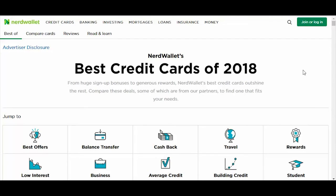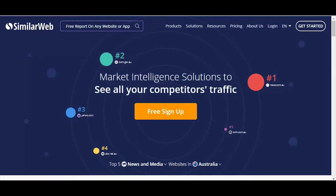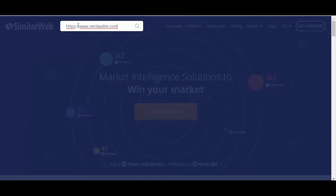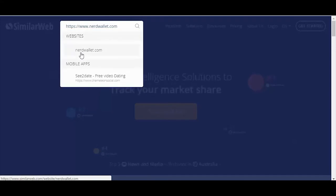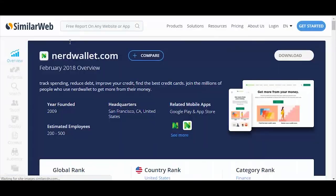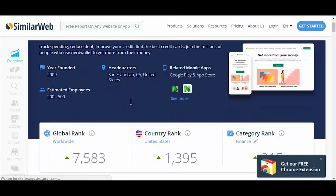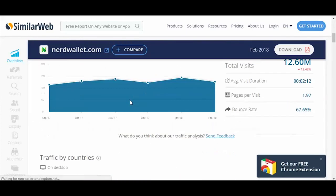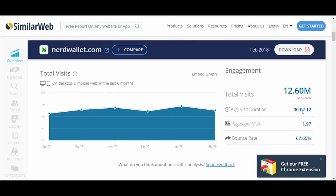So how are they actually getting all their visitors? The way I go about finding out is I go to a website called SimilarWeb, punch in the website, and it gives you the information — at least an outlook — of what they're all about. You can see the traffic overview. Their average view duration is two minutes, there's almost two pages per visit, and the total visits is 12.6 million. So in February alone they had 12.6 million visitors.